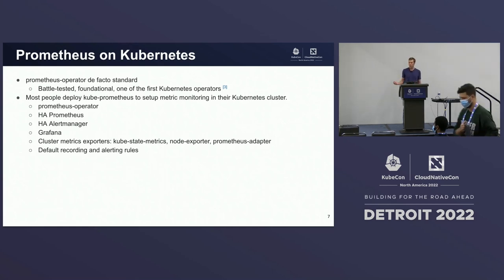So how do we deploy Prometheus on Kubernetes today? We use Prometheus operators — the de facto standard. It's battle-tested and foundational, and was one of the first Kubernetes operators. Most people tend to deploy Prometheus operator using the Kube Prometheus stack, which gives you a soup-to-nuts monitoring infrastructure in your cluster: specifically Prometheus operator, HA Prometheus, HA Alert Manager, some Grafana dashboarding, common metrics exporters like kube-state-metrics and node exporter, as well as recommended recording and alerting rules.